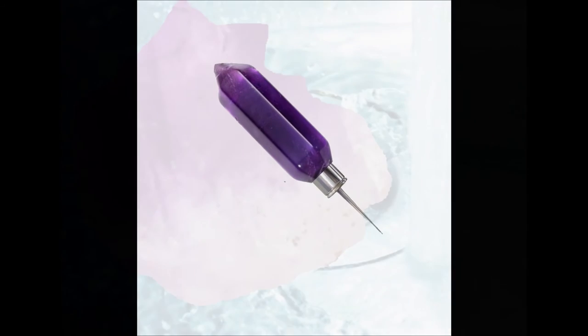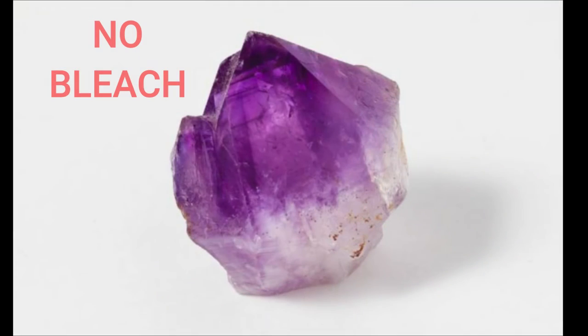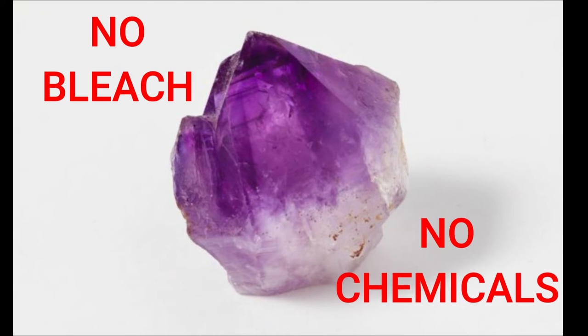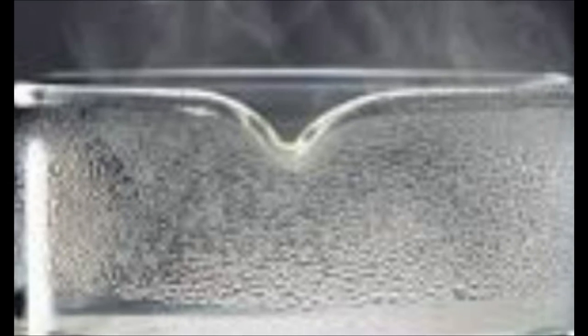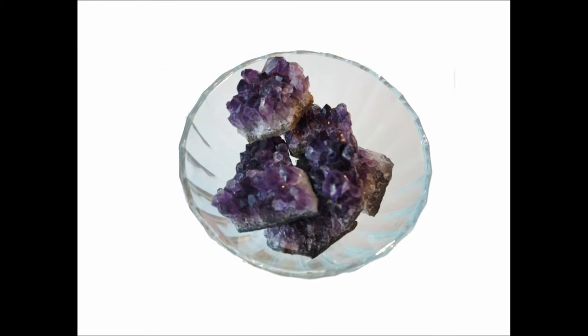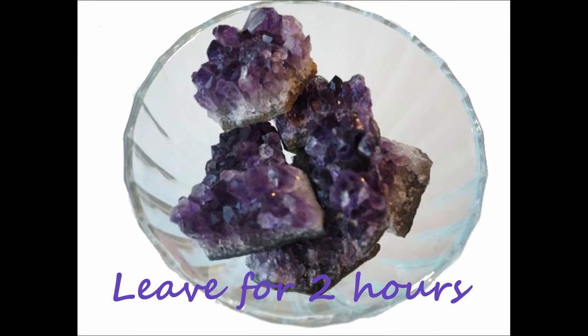Make an amethyst elixir by washing the stone and making sure it is clean. Do not use bleach or any other chemicals when cleaning crystals. Simply place the amethyst in hot water for a couple of minutes. Then make your elixir by placing the clean amethyst into drinking water and letting it soak for a few hours.